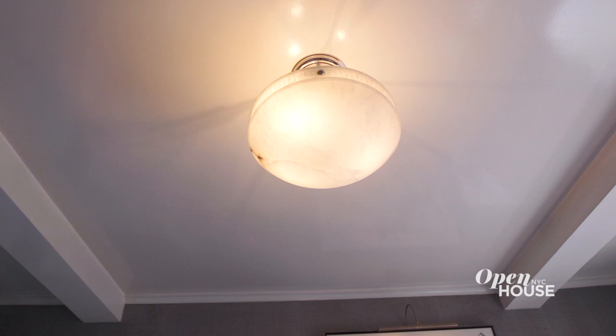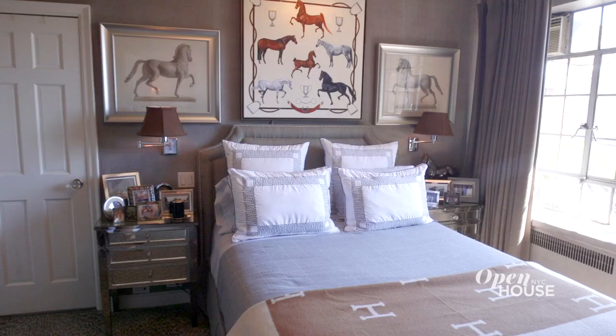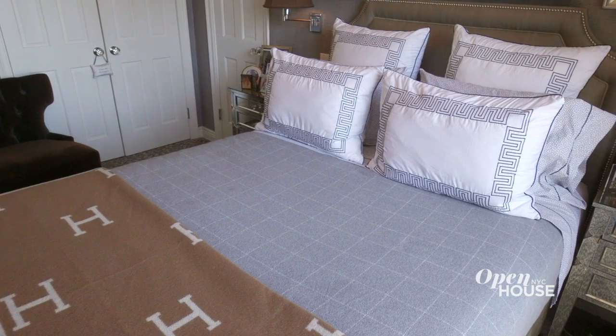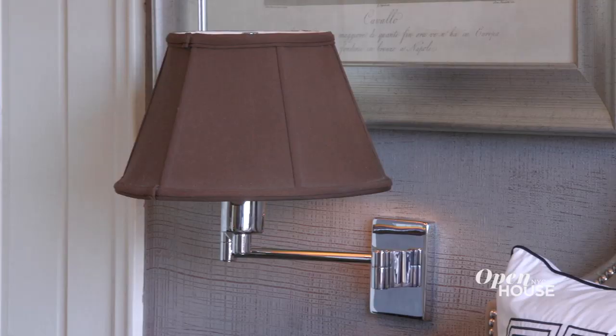Welcome to my boudoir, y'all. So this is where the magic happens. I like to keep it pretty serene, so I did grays and browns. It's quite masculine, actually.